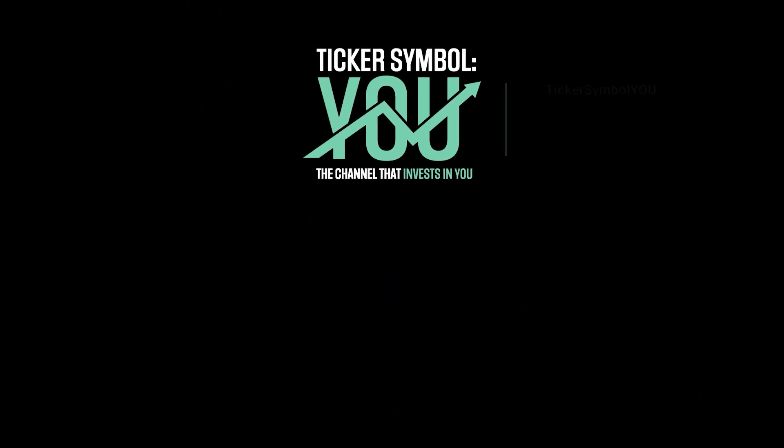So stay strong, stay long, and thanks for watching. Until next time, this is Ticker Symbol You. My name is Alex, reminding you that the best investment you can make is in you.